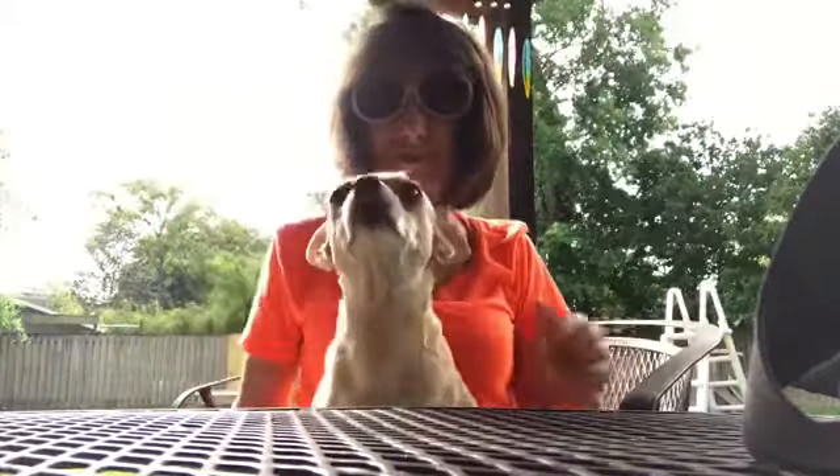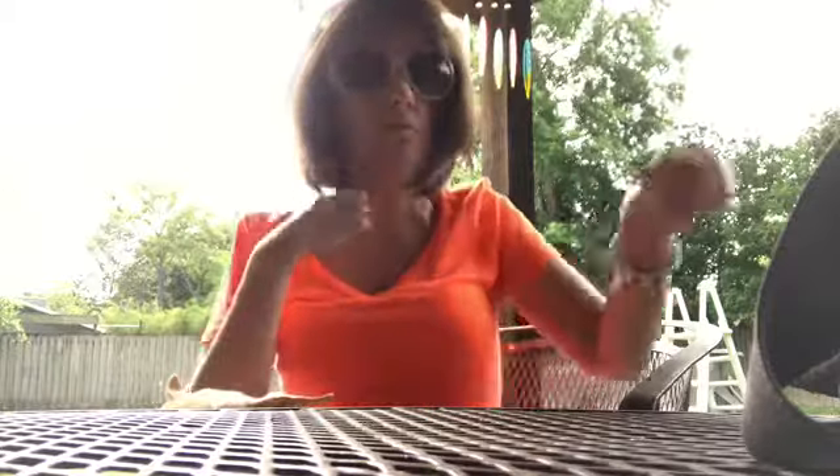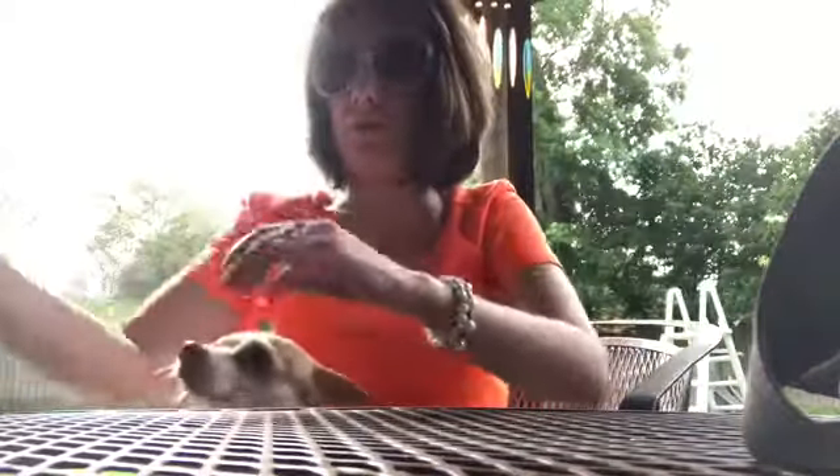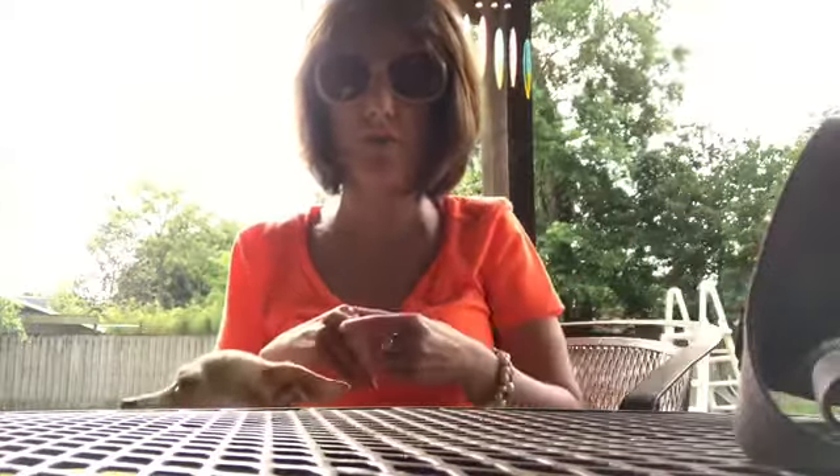Hey guys, I wanted to come on here today and share what I got at the thrift store. I just had a little girls day with my mom and got a couple things, and I'm actually really happy with one item that I found — I thought it was an awesome deal. So let me just start with the first thrift store we went to.